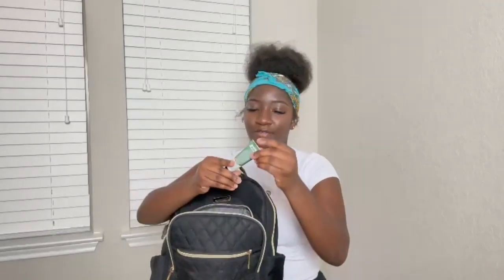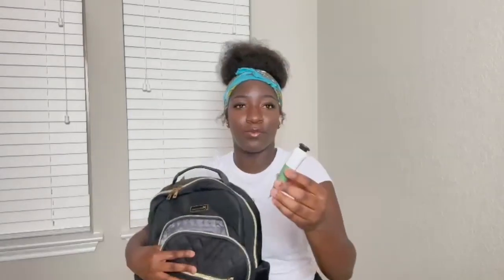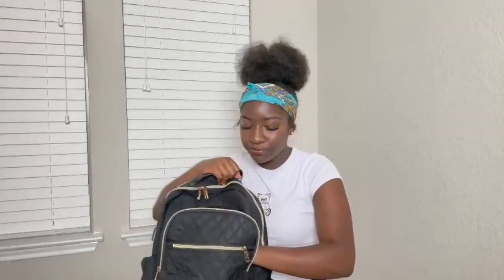Next is kind of like the hand section. I have this Eucalyptus Spearmint hand cream by Bath and Body Works — it smells so good, it gives me clean girl vibes. It smells like a clean house: that eucalyptus and spearmint clean air scent. I always have to put lotion on after using soap, so I'm keeping this for school.